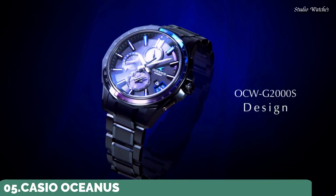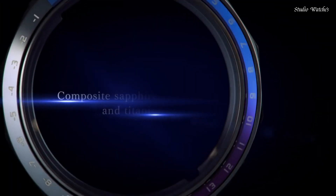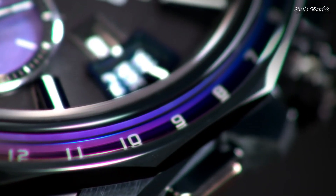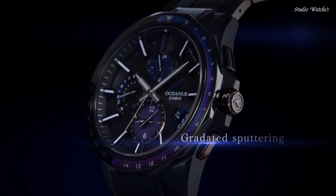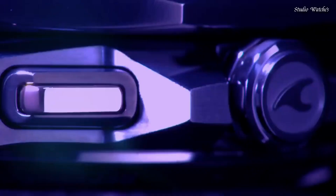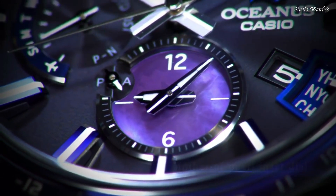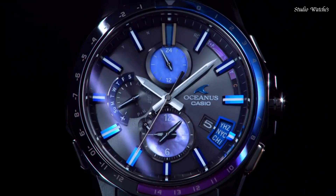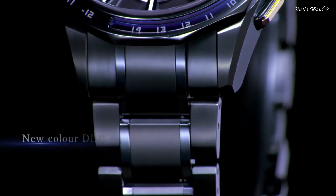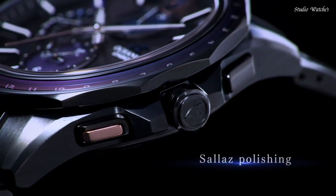Number 5: Casio Oceanus OCW-T2610H Watch. Japanese Solar Quartz Movement in 5347 caliber. Titanium hard-coating case of round shape. Case dimensions are 42.8 mm in diameter and 10.7 mm in thickness. Display type: analog. This timepiece has sapphire anti-reflection coating glass and 100 m water resistance. Features include glowing hands, glowing markers, radio-controlled, world time, and chronograph.